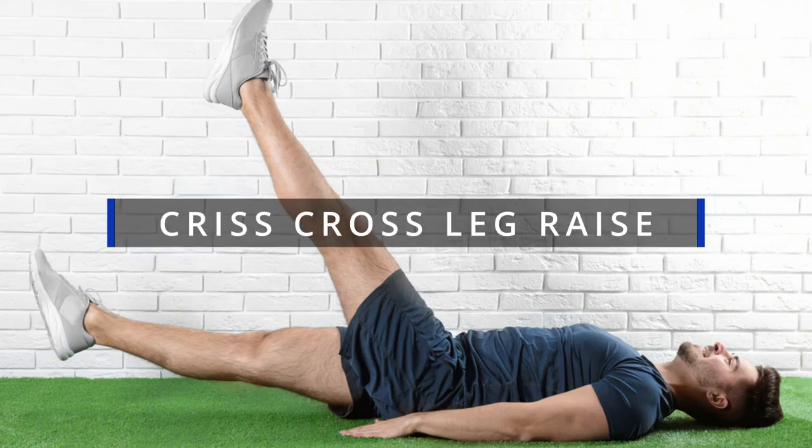You've done 6 exercises in today's video — we only have 3 more left. Let's think about a perfect body together and go to the end of the journey. Number 7: Criss-Cross Leg Raise.